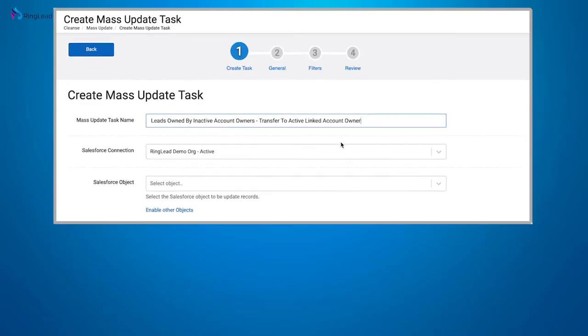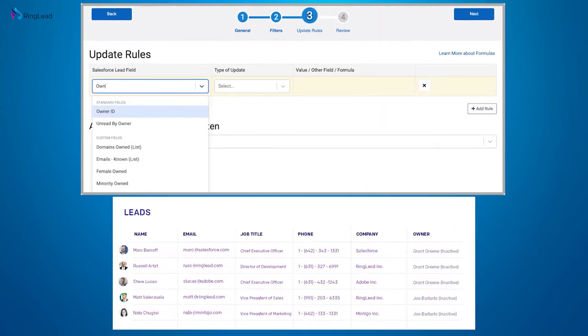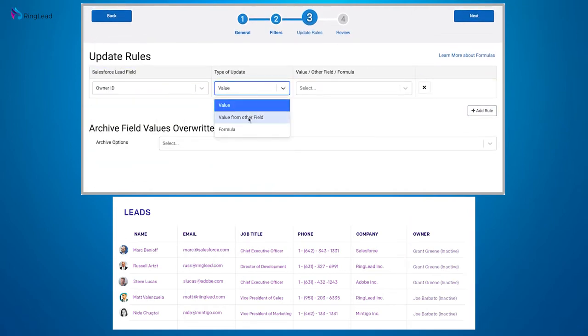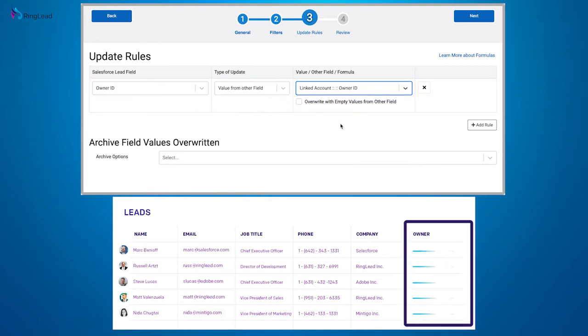To utilize the mass update function in Ringlead, you basically just tell the system the criteria with a filter — very similar to the Salesforce platform — and you tell it what field to update and then the new value that you would like. In a click of a button, it will scan your entire system.